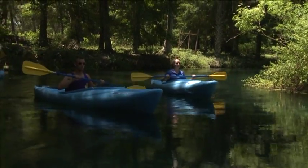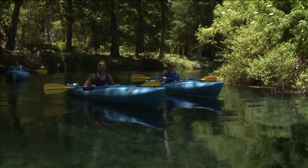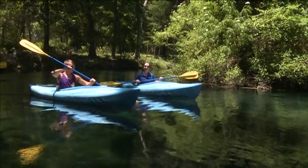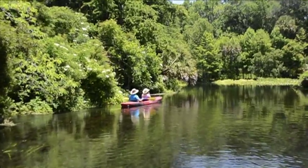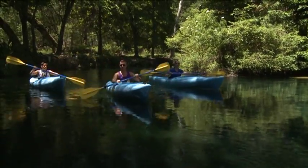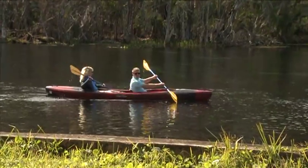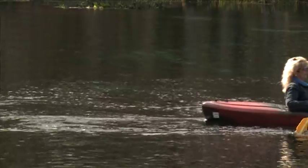For any of you paddlers out there, brand new to paddling or seasoned pros, we do have kayak and canoe rentals here at Silver Springs State Park that allow you to go down the Silver River just like we're doing right now. Prices start anywhere from about $14 for an hour of kayaking and canoeing on your own, and you can add on incrementally by the hour.